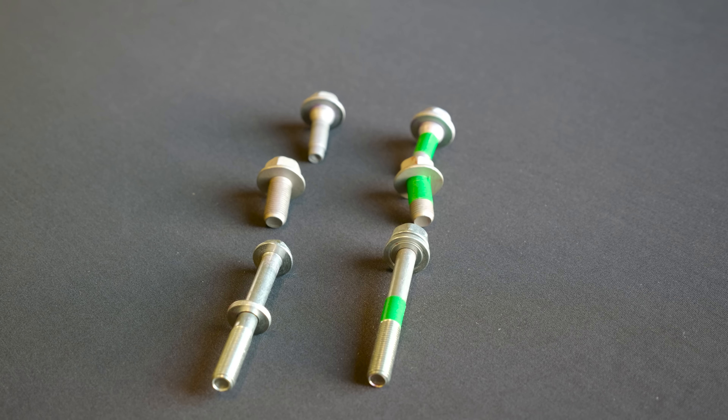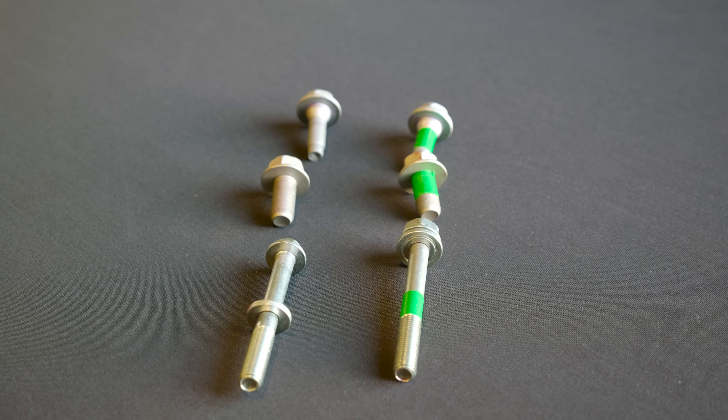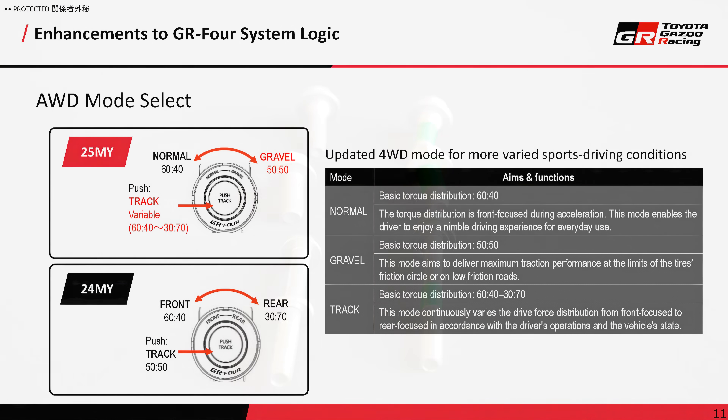You've changed the logic of your all-wheel drive system as well. In the past, you had normal which was 60-40 front-biased, track which was 50-50, and a 30-70 mode. Now you have gravel, which is 50-50, and your track mode is variable. Can you walk through what conditions it's varying and why?